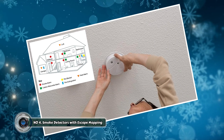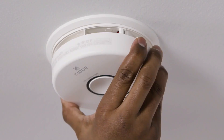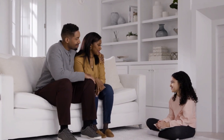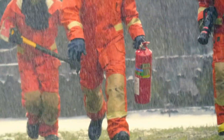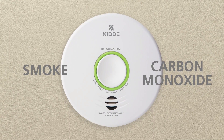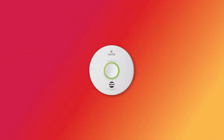Number four: smart smoke detectors with escape mapping. Smoke detectors are an absolute necessity in any home — they act as the first line of defense against fire, alerting you to smoke and potential danger. However, traditional smoke detectors only sound an alarm, leaving you to figure out the best course of action in the midst of a chaotic situation. Smart smoke detectors take home fire safety to a whole new level.